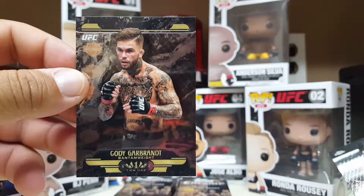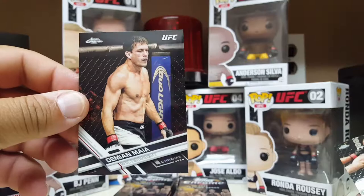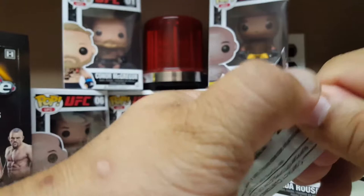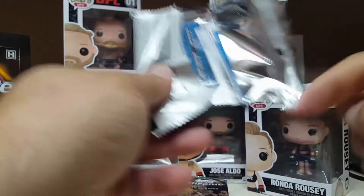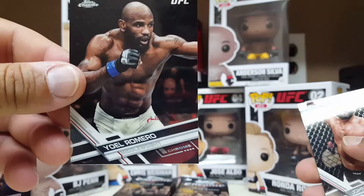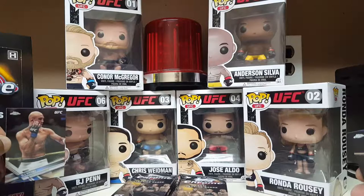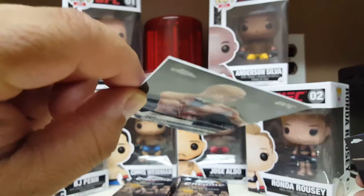Damian Maia — look at that Bud Light sign, chromed out, that's pretty cool. And Jim Miller. Yoel Romero. Big Rig. Johnny Hendricks. BJ Penn — there he is, like a little Funko Pop. BJ Penn — another one of these thicker random cards. Carlos Condit, the Natural Born Thriller.